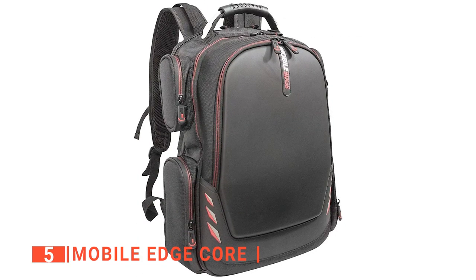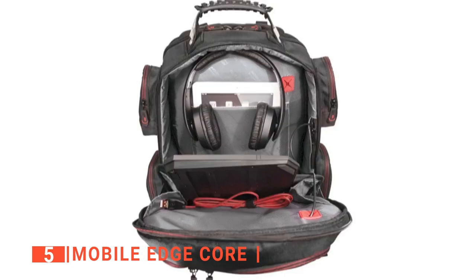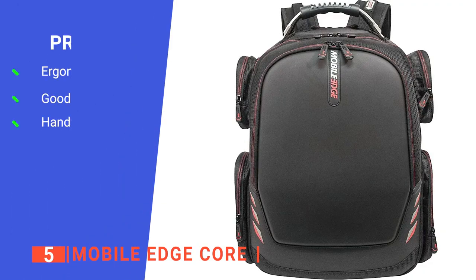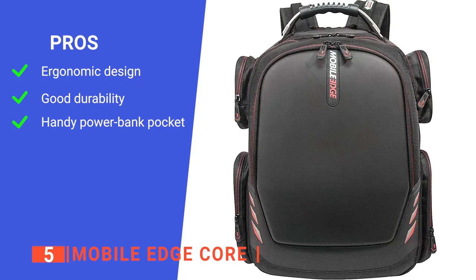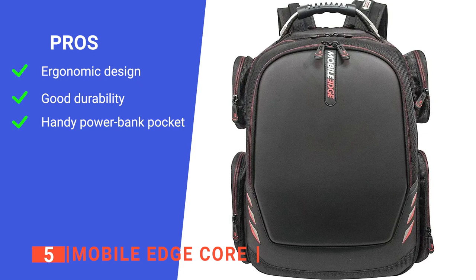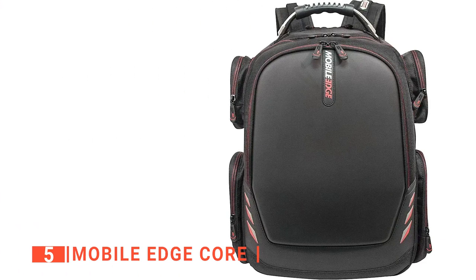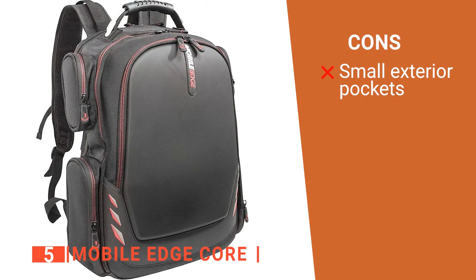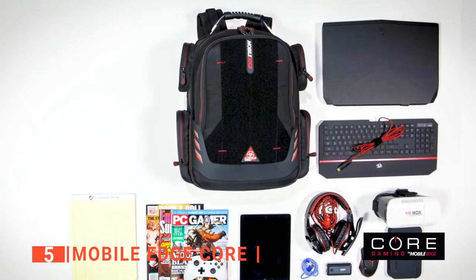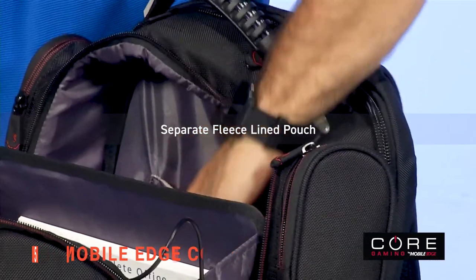This backpack is made of ballistic nylon, which makes it water-resistant and strong. The air mesh shoulder straps and back panel are padded for comfort and support. A padded carry handle and trolley strap make it easy to move the bag around. Its pros are a checkpoint-friendly laptop compartment, plenty of space for extra gear, durable ballistic nylon construction, padded air mesh shoulder straps, and a pre-wired universal power bank pocket. However, the bottom exterior pockets are pretty shallow, so you can't fit a very large water bottle in them. The Mobile Edge Core is the ideal companion for a gamer who is constantly on the go.